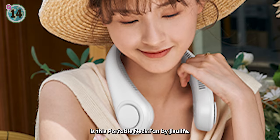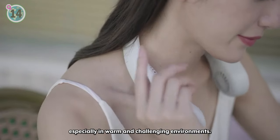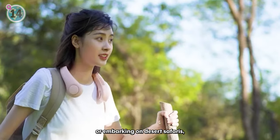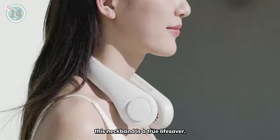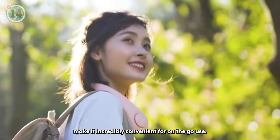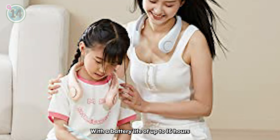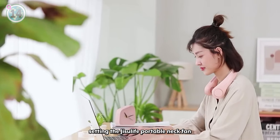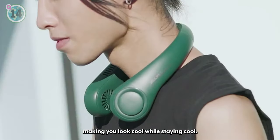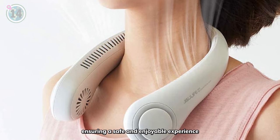Coming in at number 14 is this Portable Neck Fan by Jisoo Life. The Jisoo Life Portable Neck Fan is a game-changer for travelers seeking ultimate comfort, especially in warm and challenging environments. Whether you're exploring under the scorching sun, enduring stuffy tour buses or embarking on desert safaris, this Neck Fan is a true lifesaver. With 78 air outlets and three adjustable speeds, the lightweight and hands-free operation make it incredibly convenient for on-the-go use, while its whisper-quiet operation won't disturb your surroundings. With a battery life of up to 16 hours depending on the speed setting, the Jisoo Life Portable Neck Fan not only enhances comfort but also adds a fashionable touch to your attire, making you look cool while staying cool. Its compact design and absence of fan blades eliminate worries about hair entanglement, ensuring a safe and enjoyable experience for all travelers.